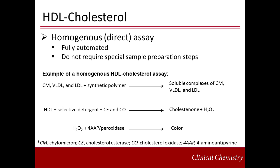There are direct or homogenous HDL cholesterol assays available for automated chemistry analyzers, widely used in clinical laboratories. In one type of assay, the non-HDL particles — such as chylomicrons, VLDL, and LDL — are blocked with a synthetic polymer. By the use of a selective detergent, HDL is then solubilized and the cholesterol is measured with cholesterol esterase and cholesterol oxidase. The end products are cholestinone and hydrogen peroxide. Like in the total cholesterol assay, the hydrogen peroxide reacts with 4-AAP to produce color.